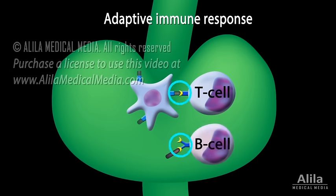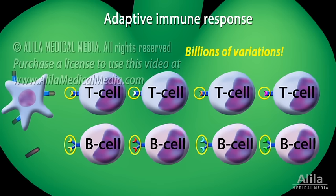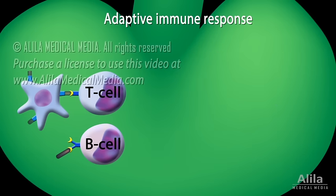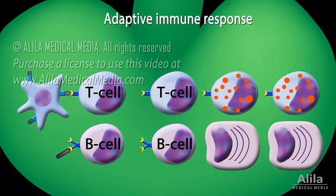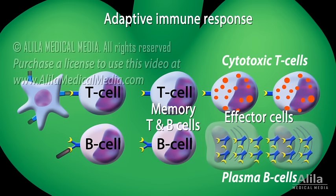The match-finding process underlies the specificity of the adaptive immune response. T cells and B cells exist in billions of variations. Each carries a unique surface protein, which acts like a key. Among these billions of keys, only the ones that can bind to or unlock the invading pathogen are activated. Activated T cells and B cells undergo differentiation and proliferation, called clonal expansion. This process produces memory cells, ready for future infections by the same pathogen, and effector cells, which include activated cytotoxic T cells and plasma B cells producing antibodies.